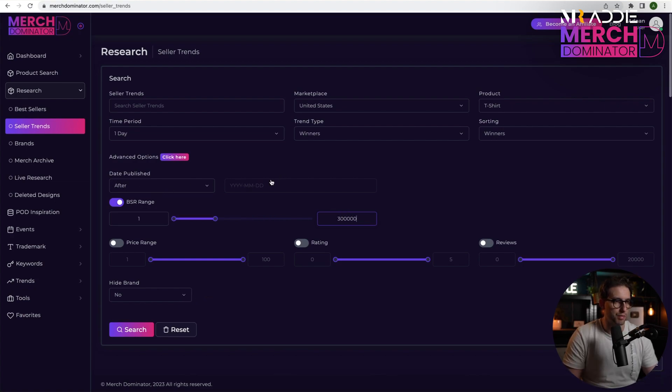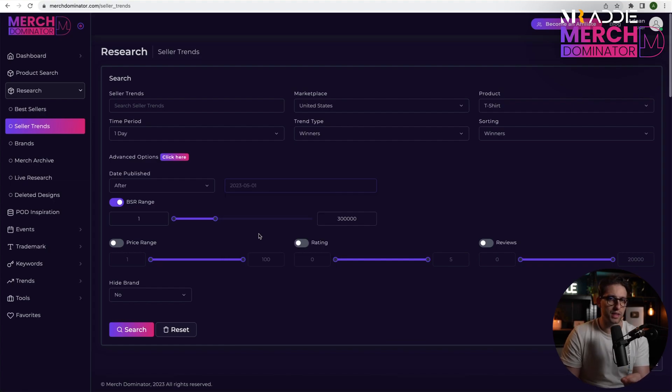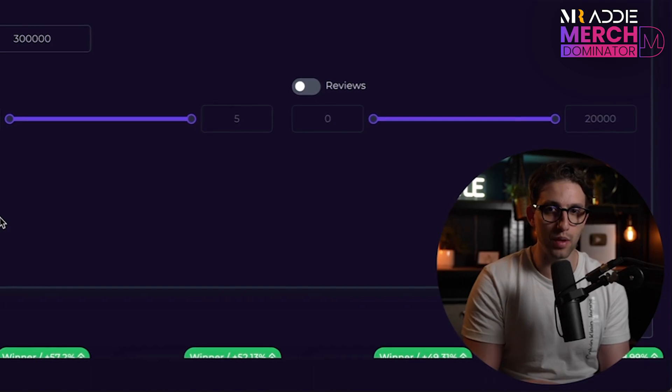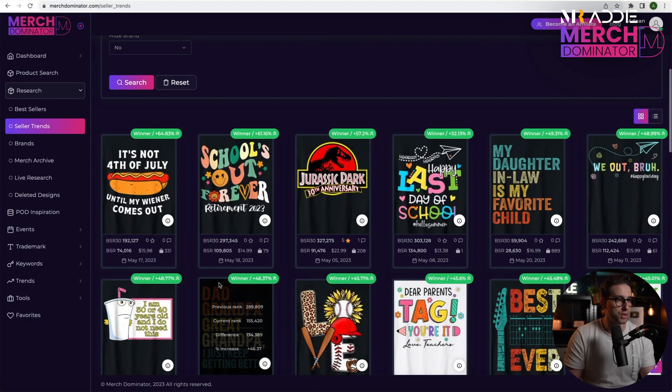I also like to go to Advanced Options and change the BSR range from one to about 300k, then change the dates published from the 1st of May to the 28th. I only want designs that have been published within this month — the reason is so I can see the ones that have just been uploaded recently and are doing well.